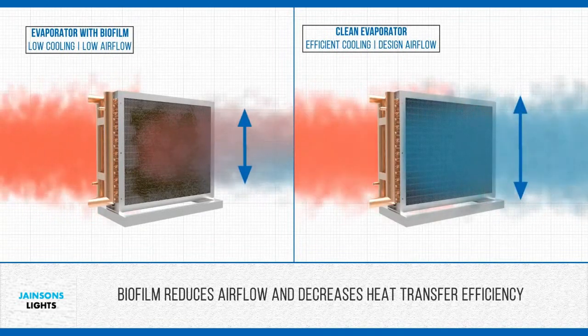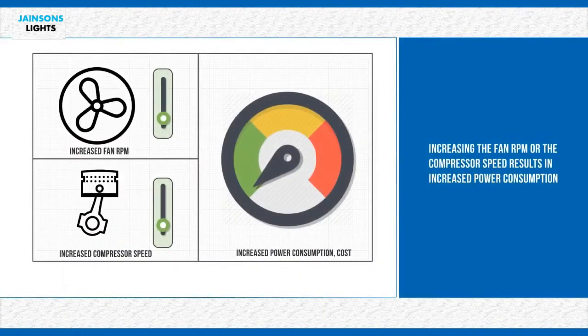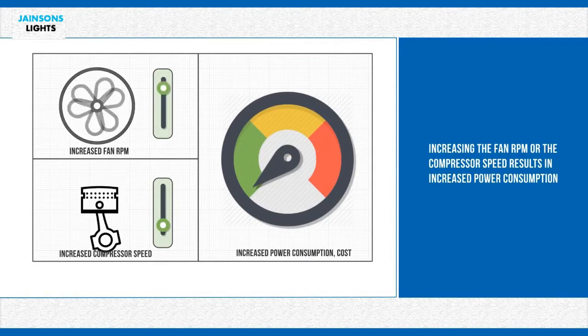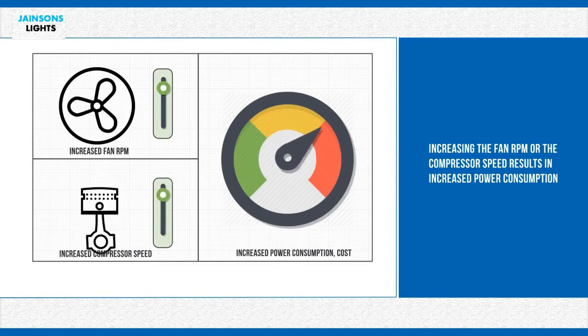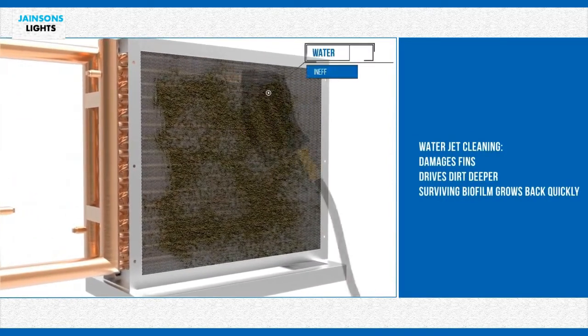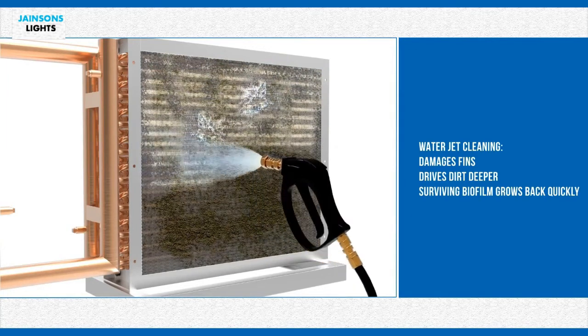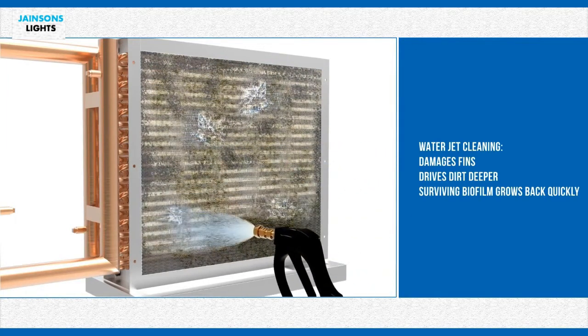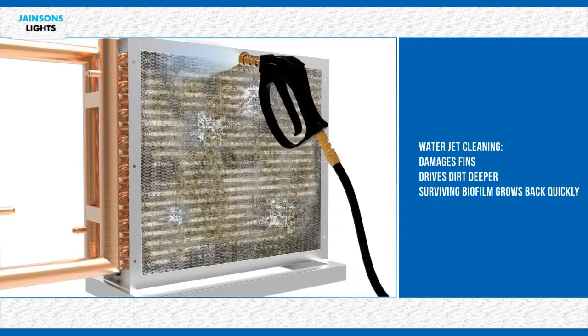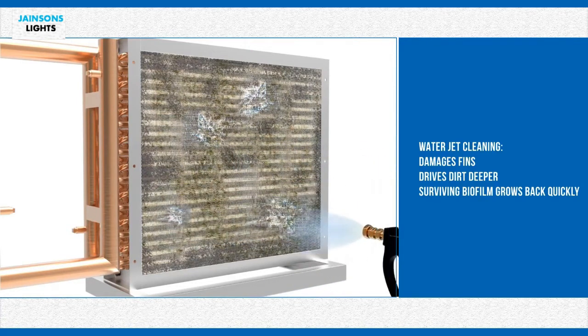The biofilm reduces airflow and decreases heat transfer efficiency in the HVAC system. The whole system goes into overdrive — fan speed is increased and the compressor runs at a higher capacity than designed. This results in increased power consumption. Manual servicing is done generally to clean this biofilm, but it damages the fins of the HVAC, and the biofilm is not removed properly. Microorganisms multiply quickly and create the same film again, putting ongoing strain on the system.